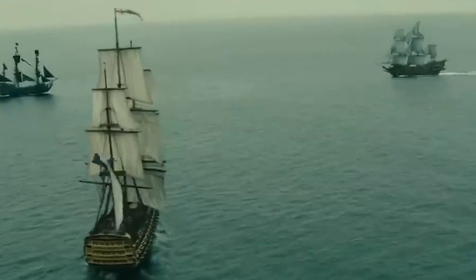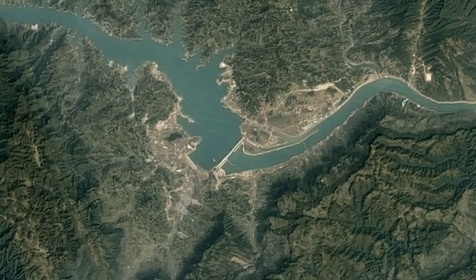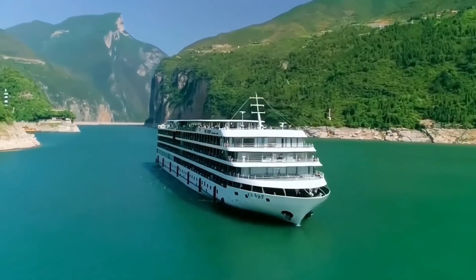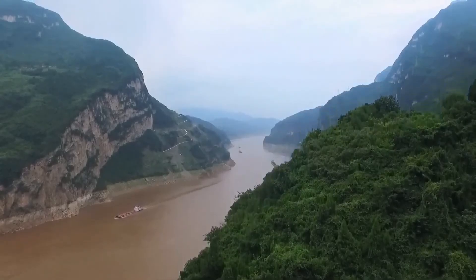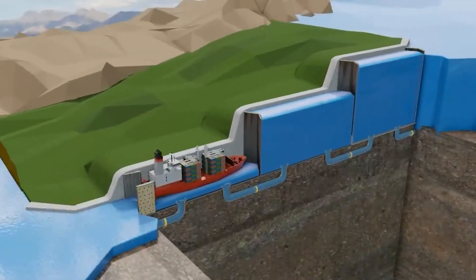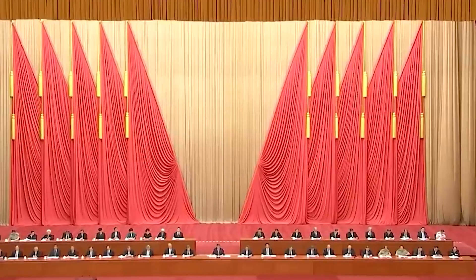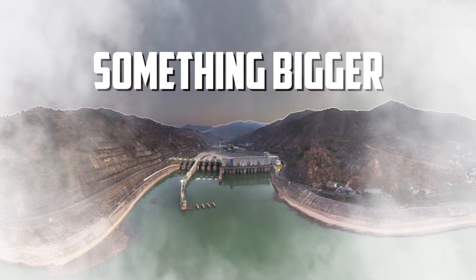Rivers have been the highways of civilization since ancient times, but nature doesn't always cooperate with our need for smooth sailing. Sometimes you've got mountains in the way, or massive elevation changes that make it impossible for ships to continue their journey. In the past, we built locks — basically water elevators that would raise or lower ships bit by bit. But China looked at this age-old problem and said: we're going to do something different. Something bigger. Much bigger.